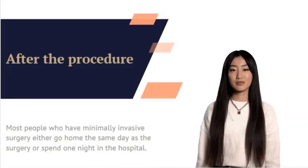The length of the hospital stay after adrenalectomy depends on the type of surgery. Most people who have minimally invasive surgery either go home the same day as the surgery or spend one night in the hospital. If open surgery is used, the hospital stay may be three to five days.